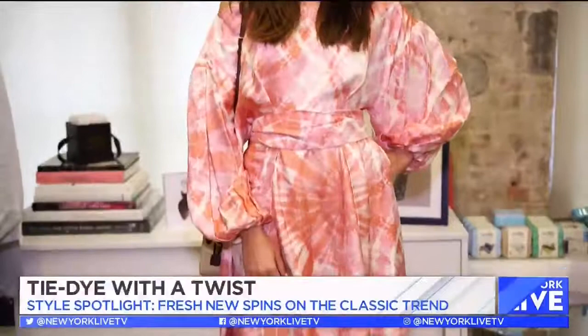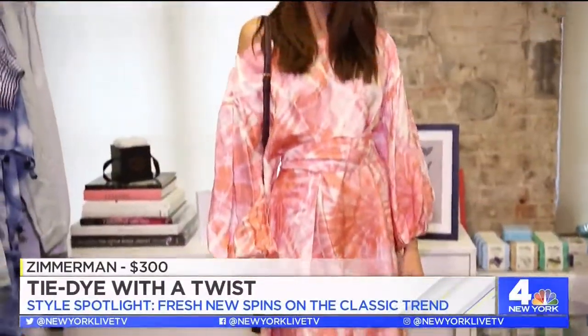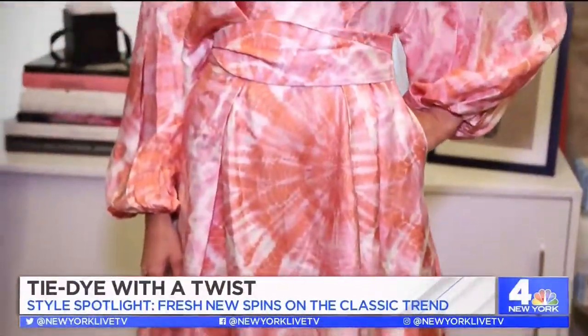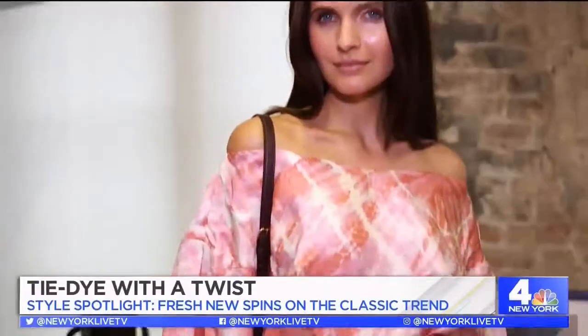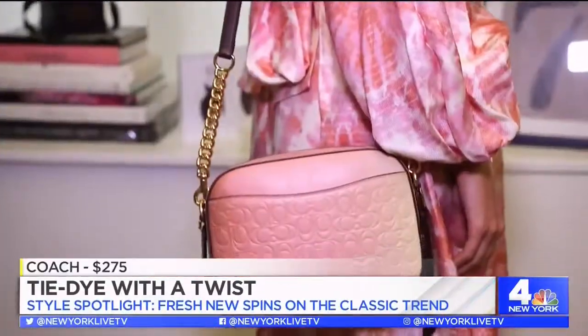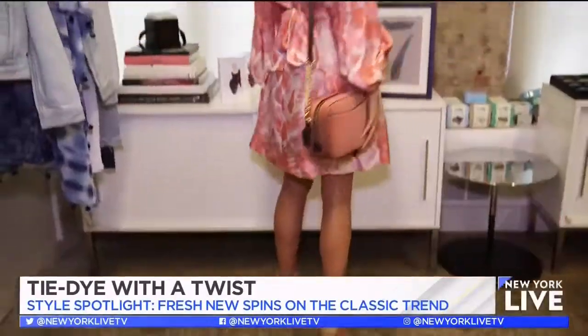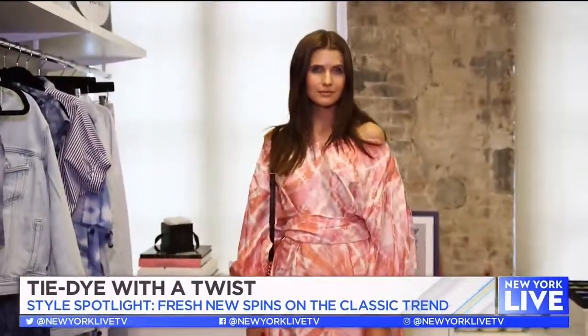Historically when you hear tie-dye, you think casual, but it really doesn't have to be. I'm going to show you how to take the tie-dye trend and make it really elegant, really dressy and beautiful. We paired it with this great bag from Coach — it has almost that ombre effect to it and it really plays off the tie-dye beautifully. She looks so elegant.